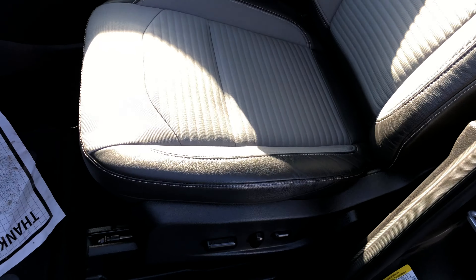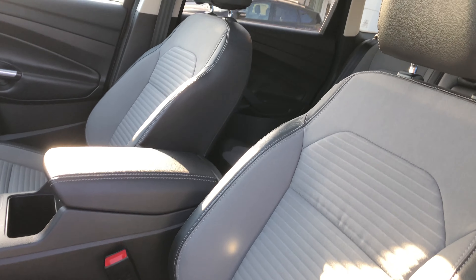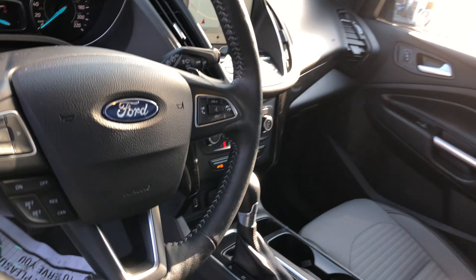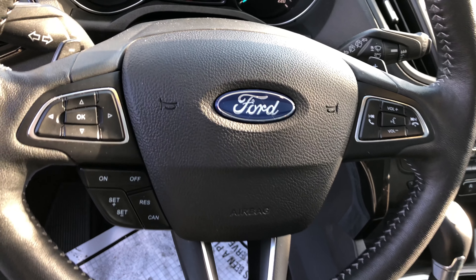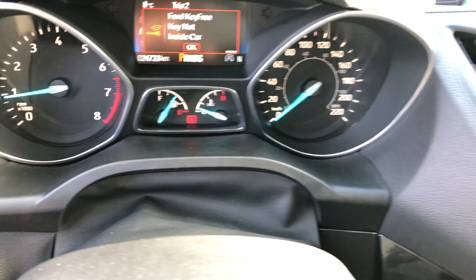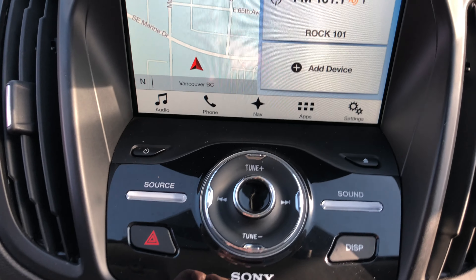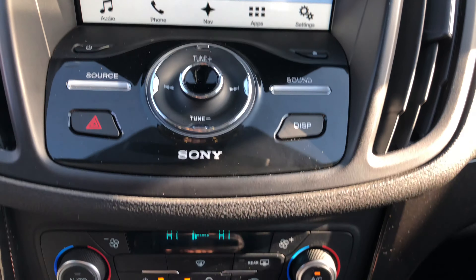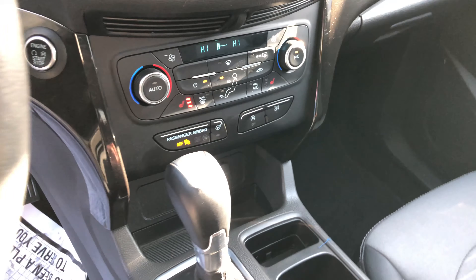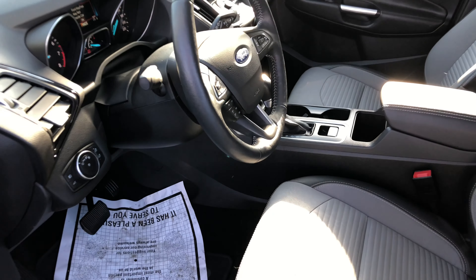Inside we have leather cloth power heated front seats, dual panel moonroof, navigation — voice navigation as a matter of fact — and Sony audio. A very nicely equipped Escape that you're going to find at Brown Brothers Ford Lincoln.